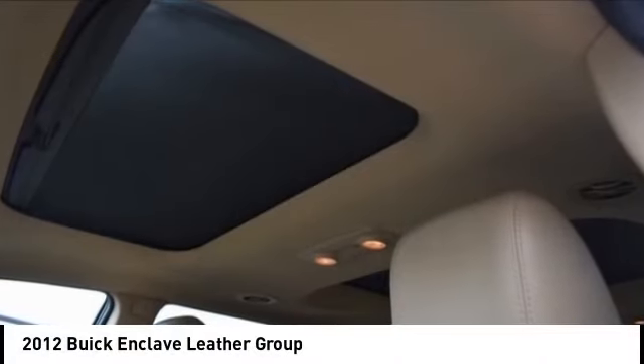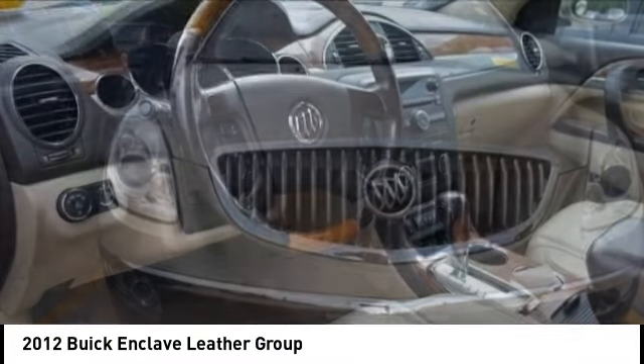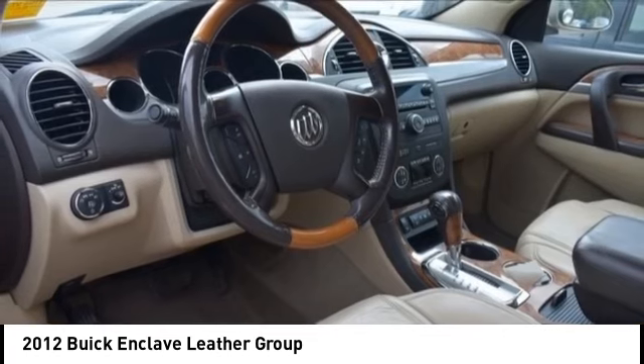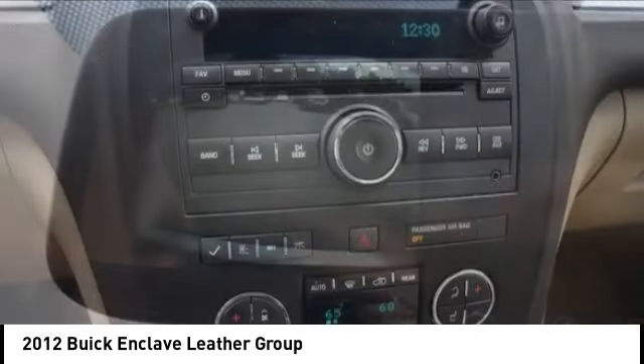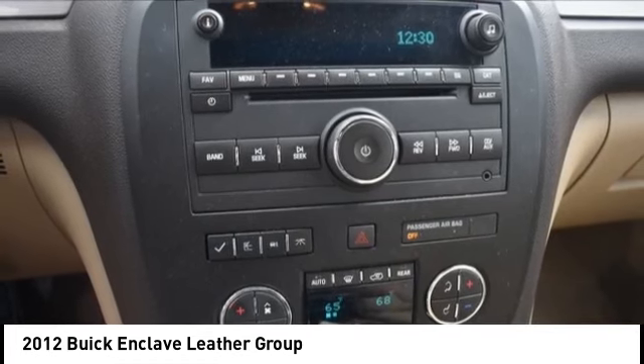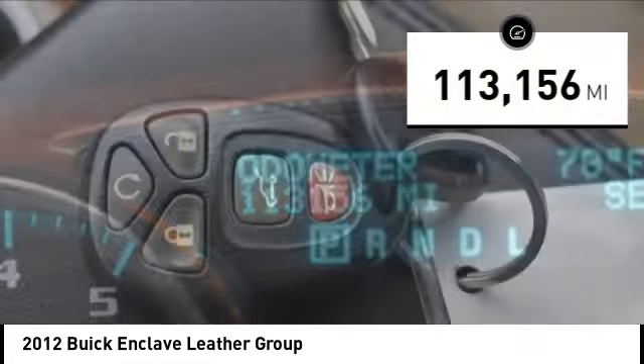You are going to love the 2012 Enclave. The Enclave offers three rows of seats, standard. Not only is it roomy and stylish, but Buick really did its homework on this vehicle — they did not cut any corners. This vehicle has less than 115,000 miles.